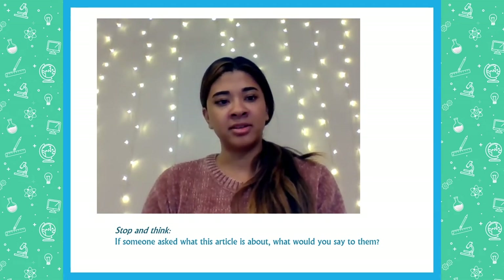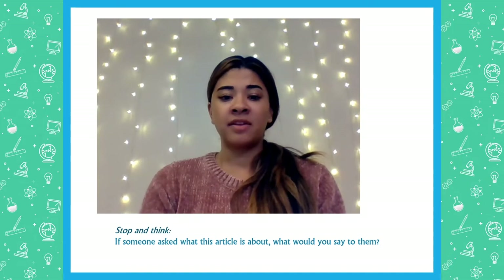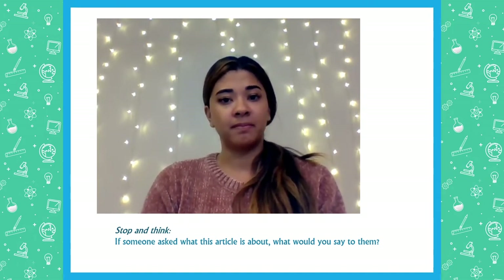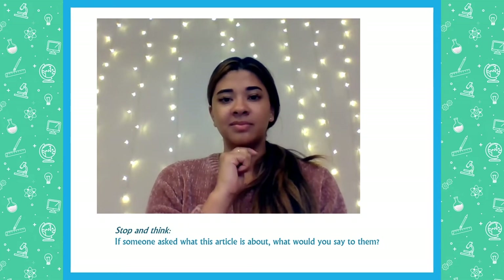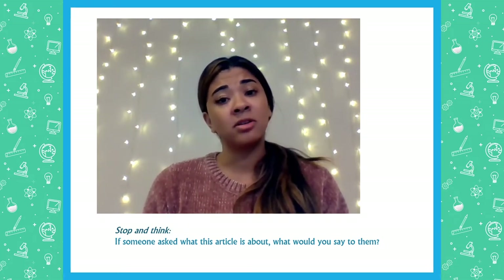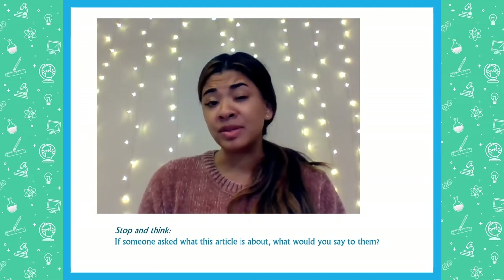As we finish reading the article, I want you to stop and think one more time. If someone asked what this article is about, what would you say to them? Think for a few seconds. Some things you might say is that this article is about dolphins' whistles and how they may respond to their own unique whistles.